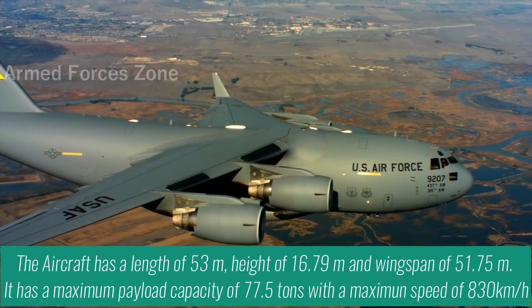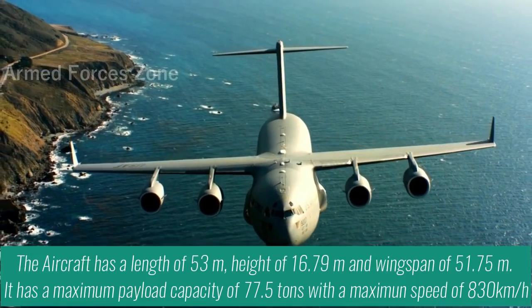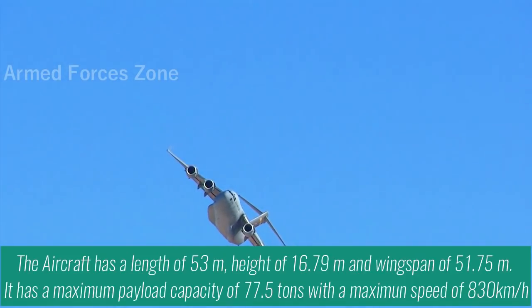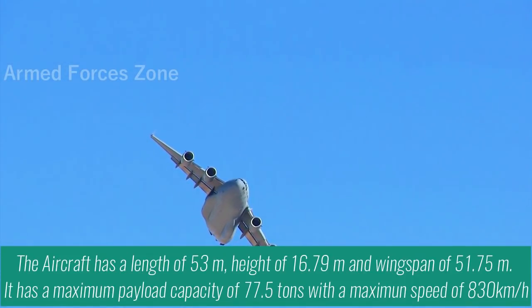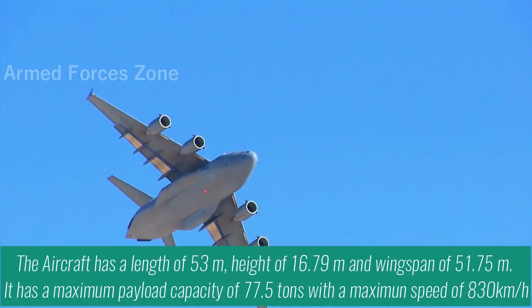The aircraft has a length of 53m, height of 16.79m, and wingspan of 51.75m. It has a maximum payload capacity of 77.5 tons with a maximum speed of 830 km per hour.